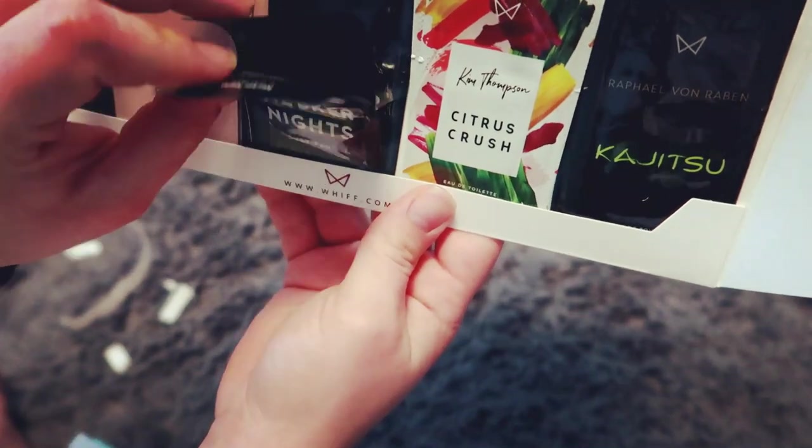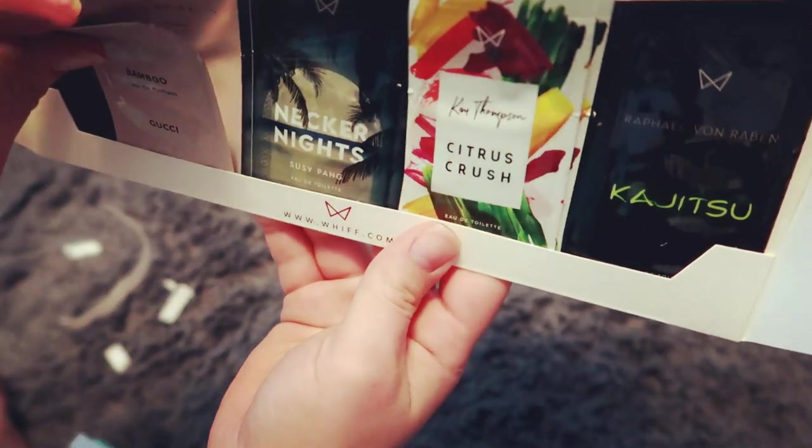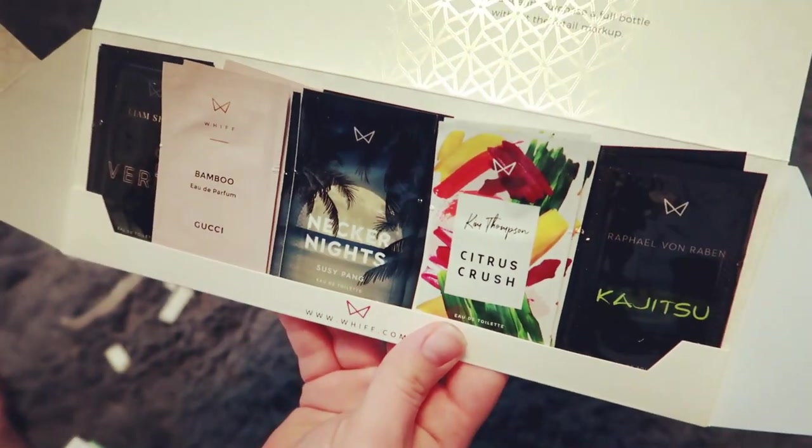Each month your With pack is going to contain five perfumes, and they're gonna have three applications for each perfume, which equals a total of 15 applications. This is super cool to give each perfume a try to get an idea if you're gonna like it or not.